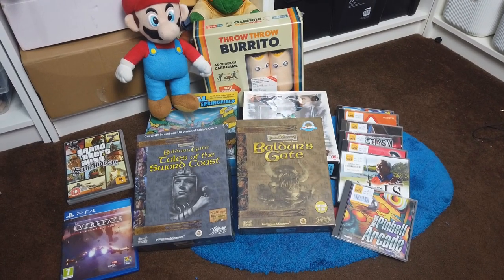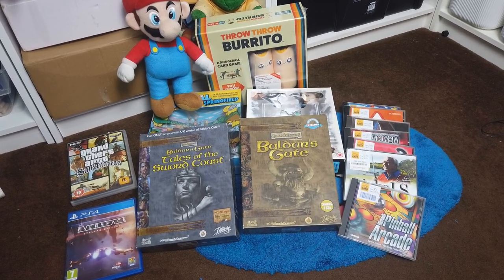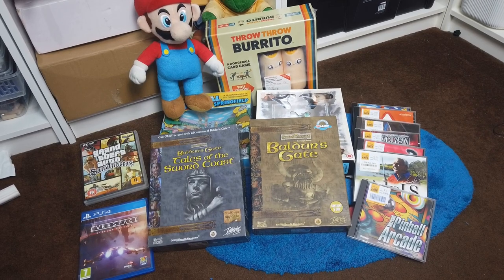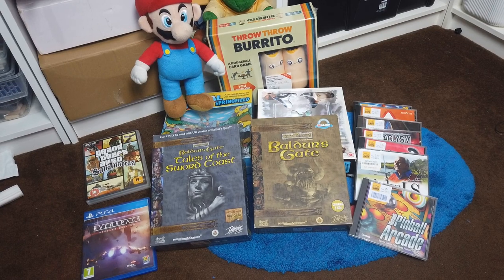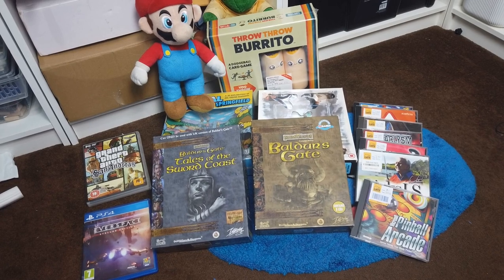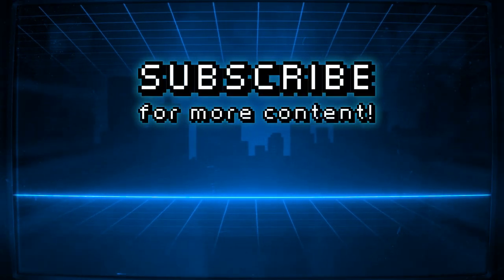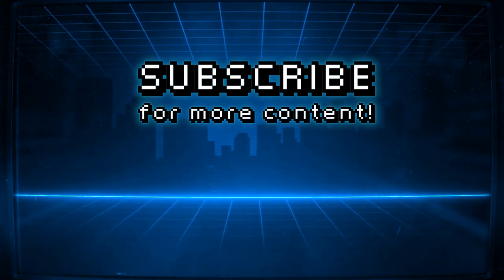And that is my haul for this particular video. I've got a PlayStation 4 game, a bunch of PC games - a DVD case, just an XCD case, and big boxes. I've also got a Mario plush and that Throw Throw Burrito board game. Absolutely fantastic haul. I was so happy to find those big box PC games because they are getting rarer and rarer to find in charity shops, and four came along all at the same time. If you enjoyed this video, then by all means like, comment, subscribe. As always, keep living that best nerd life.